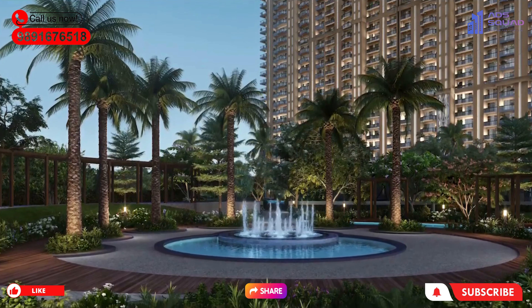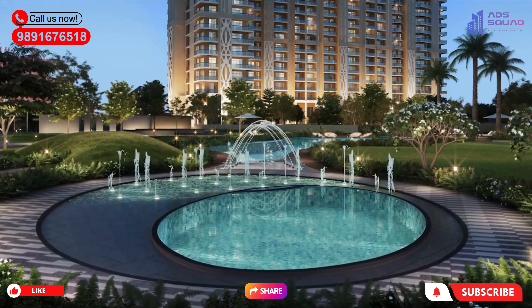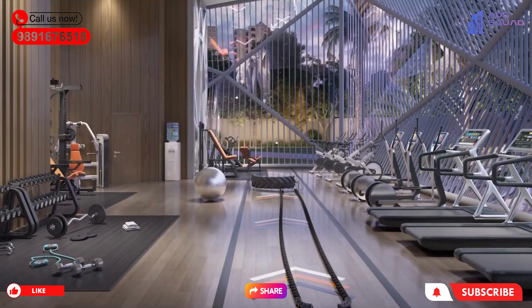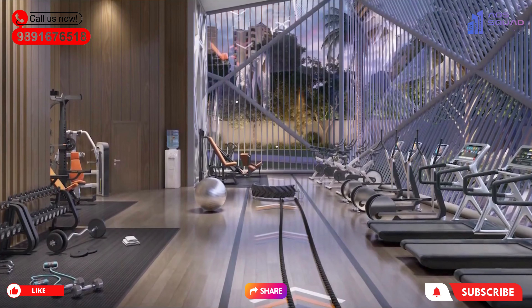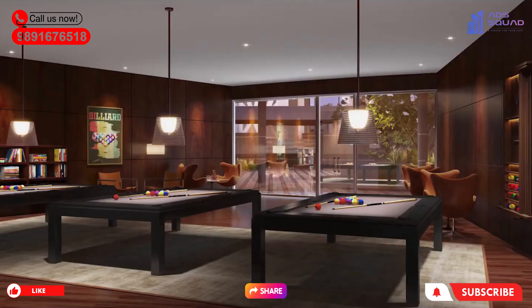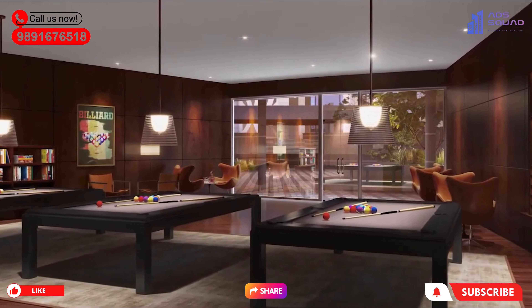The apartments come with a modular kitchen with white goods, and Italian marble flooring which is superb. Here you will also get great amenities: gyms, swimming pools, indoor and outdoor sports, a badminton court, a multi-purpose gym, and a restaurant.